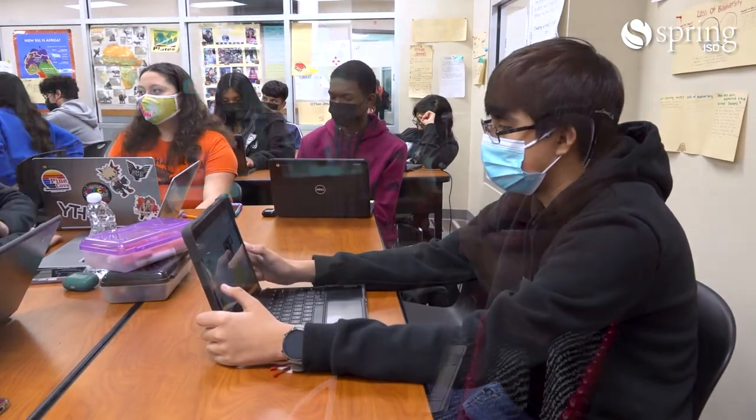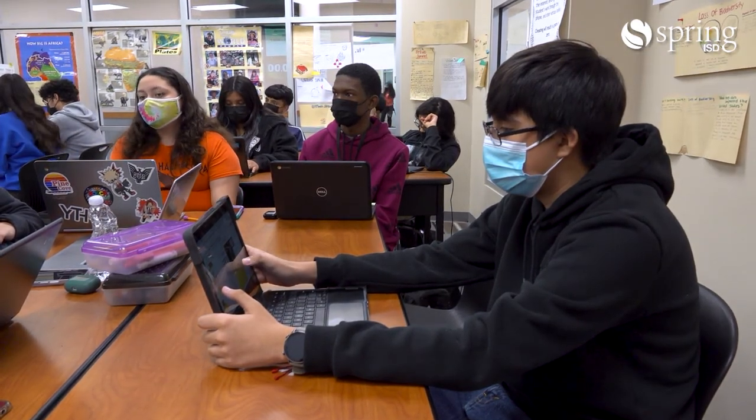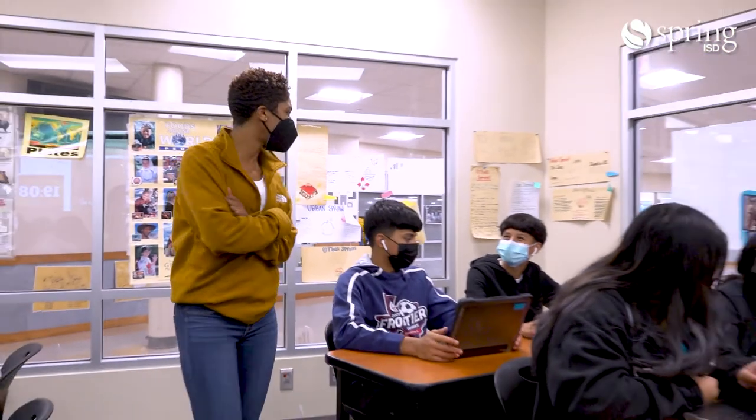Differentiation is very difficult for teachers, no matter their level of experience. Being able to have technology where you can run programs that will adapt to students while they're learning and providing choices for students to demonstrate mastery — that's where blended learning will help our students be more successful and our teachers grow in their presentation of content.